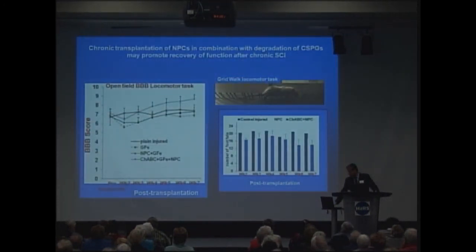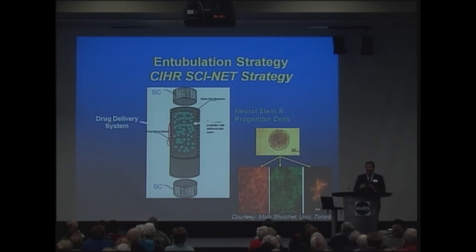We're seeing significant improvements in function. And finally, in situations with even greater barriers, we may need to think about ways to actually recreate the circuits, which will require an even more sophisticated strategy. We're collaborating with Dr. Molly Scheukat, whose lab is across the street at the University of Toronto, and she's working on the development of guidance channels — shown here in a cartoon — where we can use these channels to try to bridge the damaged neural circuits.